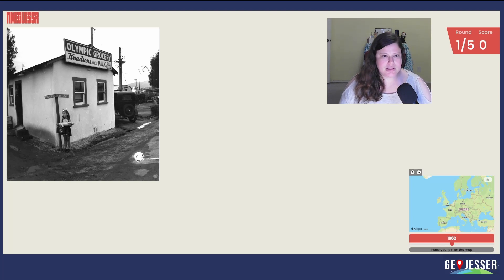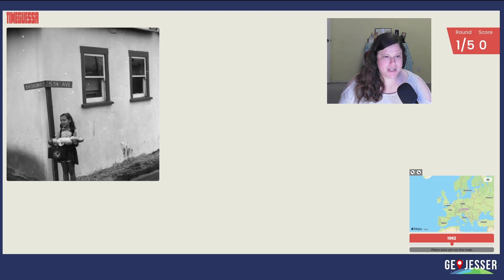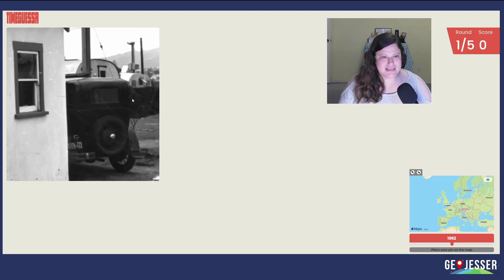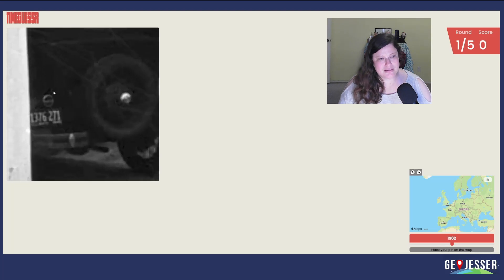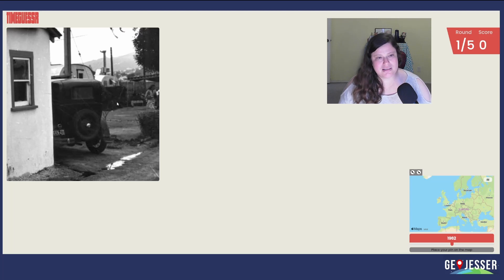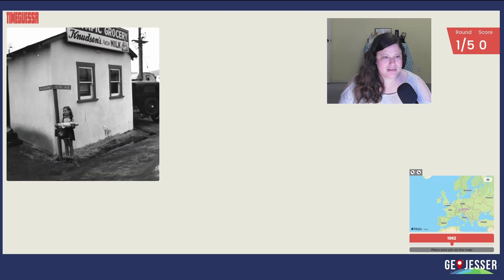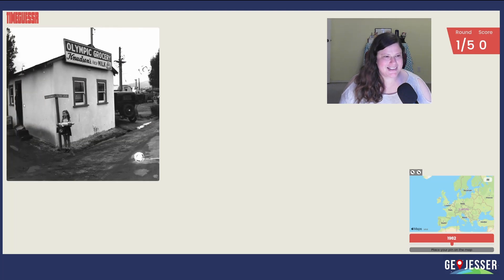So this is... Hello? Okay. It says it's Broadway and 5th. Olympic Grocery, Knudsen's Fresh Milk. So it's Broadway and 5th somewhere. It's a very old car. There's some like... I don't know what those are, campers or something? A little girl in a little skirt carrying a doll and a little medkit — toy medkit? That's cute.